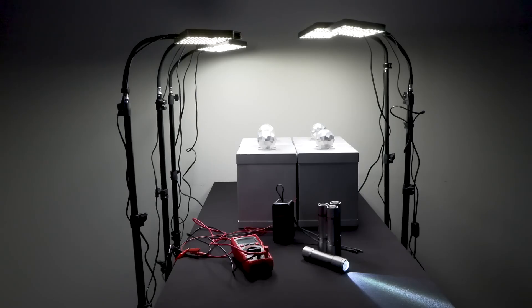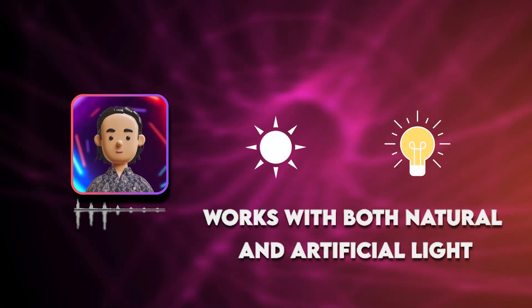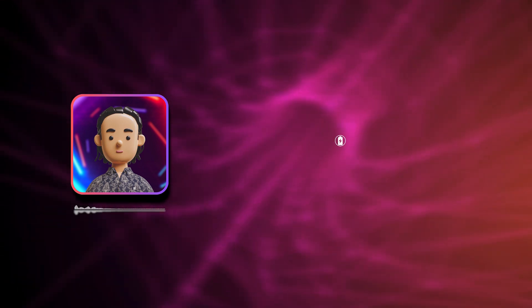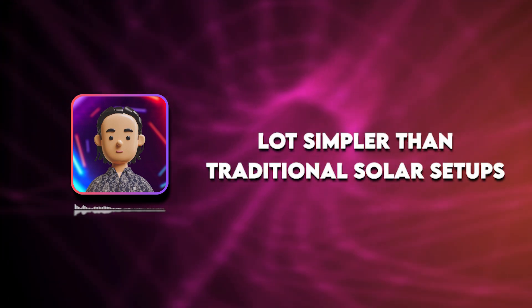In Wavia's demo, we see these spheres mounted on a square-shaped device that converts light into electricity. The cool part: it works with both natural and artificial light, so you're not limited to sunny days. The system includes its own battery, so there's no need for external connections, and this can make installation and use a lot simpler than traditional solar setups.